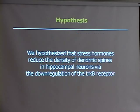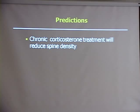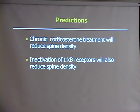Based on the body of evidence we had, we hypothesized that stress hormones would reduce the density of dendritic spines in the hippocampus by downregulating the TrkB receptor. From this we could predict that chronic corticosterone treatment — chronic stress — would decrease spine density. Inactivating TrkB receptors, taking away the benefits of getting a neurotrophin, would also decrease spine density. And supplementing the cells with a neurotrophic factor while also treating them with a stress hormone would bring back the spine density.